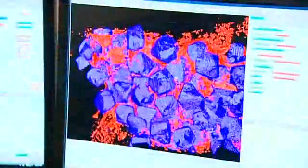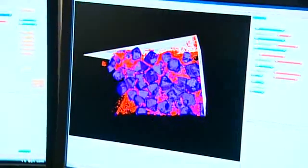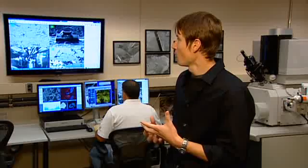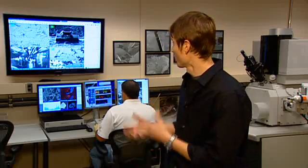A lot of models and simulations are based on the structure of these materials, and you have to know the right parameters to plug into these models and simulations. What we're basically doing here is determining pore sizes, how connected the pores are, and things of that nature.